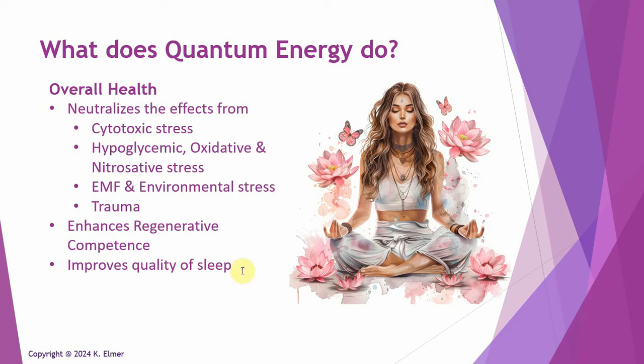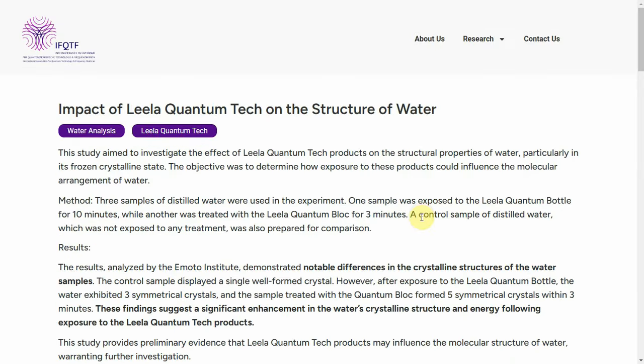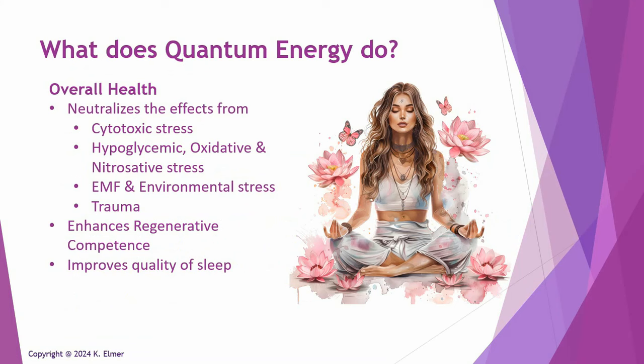Quantum energy also improves sleep. A sleep study was done with Quantum Upgrade, demonstrating a distinct improvement in sleep — people slept better, fell asleep faster, and stayed asleep longer just by having Quantum Upgrade running while they slept. That effect is clearly driven by the reduction of stress on the body. So overall, quantum energy is amazing for improving overall health, dealing with all different forms of stress, helping chronically ill people, and helping you sleep better.